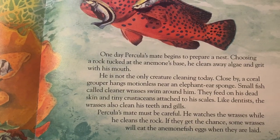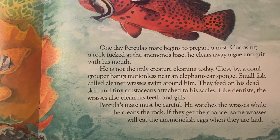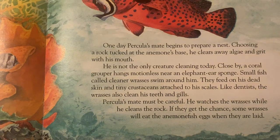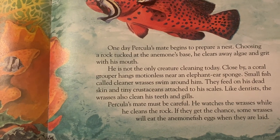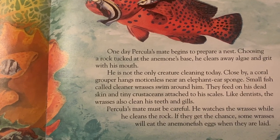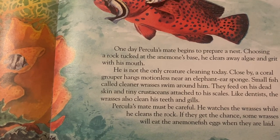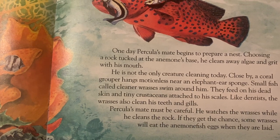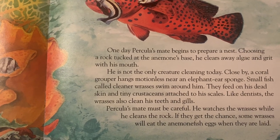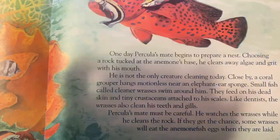One day, Perculia's mate begins to prepare a nest. Choosing a rock tucked up at the anemone's base, he clears away algae and grit with his mouth. He is not the only creature cleaning today. Close by, a coral grouper hangs motionless near an elephant ear sponge. Small fish called cleaner wrasses swim around them, feeding on his dead skin and tiny crustaceans attached to his scales. Like dentists, the wrasses also clean his teeth and gills. Perculia's mate must be careful — he watches the wrasses while he cleans the rock, because some wrasses will eat the anemone fish eggs once they are laid.